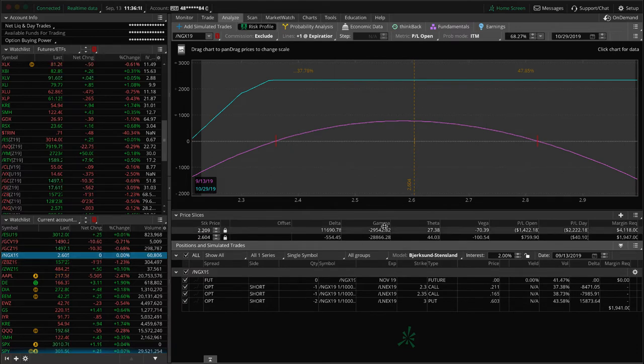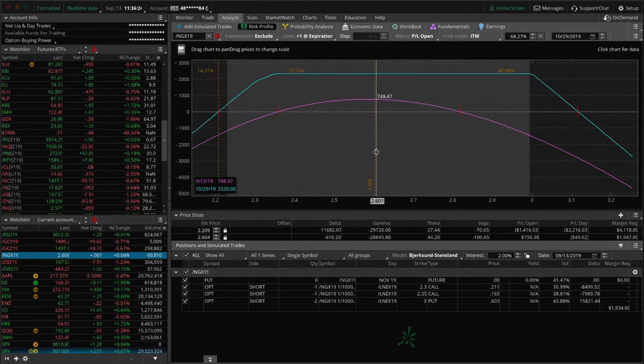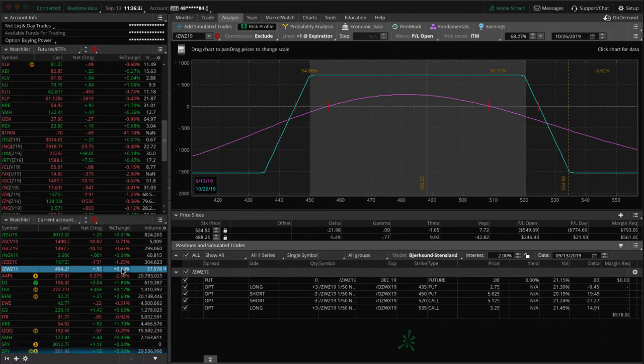Natural gas — no movement today, literally flat on the day. We're pretty well centered on our two sets of short strangles there, just holding on and waiting for more time to pass and more theta to decay.